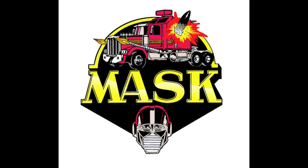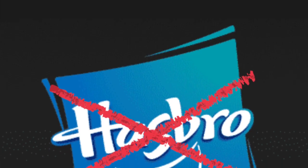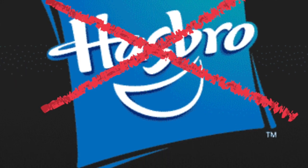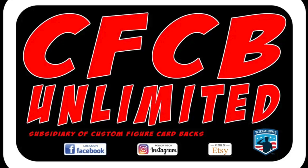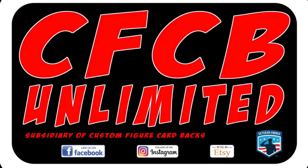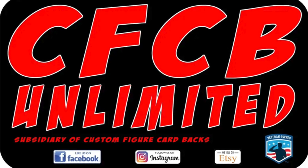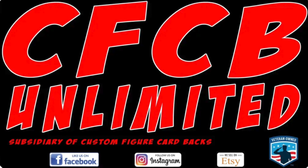When you ask the question, what 80s toy line needs to be brought back, chances are most people are going to say MASK. Despite the rumours, it appears that Hasbro has no intention of revisiting this amazing toy line. However, all is not lost. Thanks to CFCB Unlimited, we are finally able to purchase some new MASK figures, but unlike the originals, these are in the more popular 3 and ¾ inch scale.